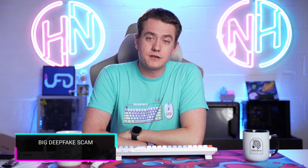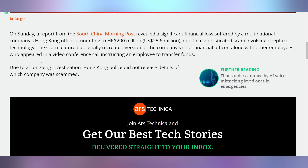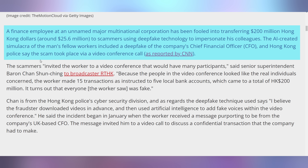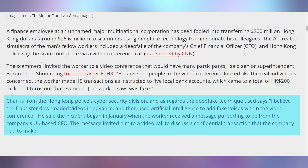A bad deal has been foisted upon humanity, specifically when it comes to AI and deepfakes. What we're hearing about is the first AI scam of its kind, where an employee accidentally transferred $25 million to different accounts that were not for his company. The way it worked was that he was invited to a meeting with the company's CFO as well as other people from the company to discuss various financial transactions — a video conference with many participants. Because the people in the video conference looked like the real individuals, such as the CFO, the worker made 15 transactions as instructed to five local bank accounts, which came to a total of 200 million Hong Kong dollars, roughly $25 million US. It turns out that everyone the worker saw was fake.